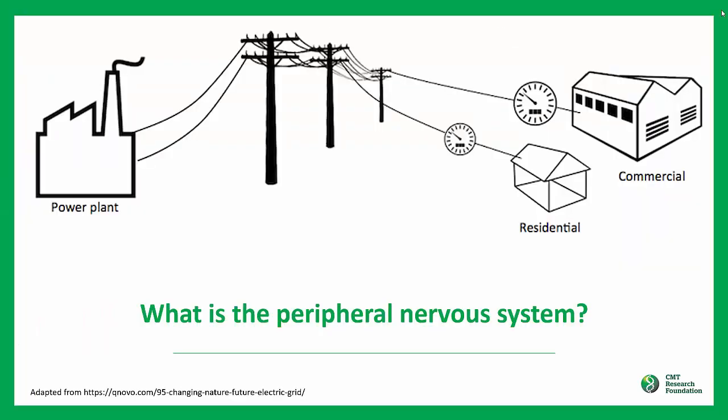What is the peripheral nervous system? In the simplest viewpoint, the peripheral nervous system, or the PNS for short, is a system that allows nerve signals to be transmitted throughout the body, much like the power lines which connect power plants to various buildings in our community.